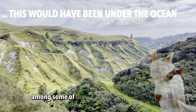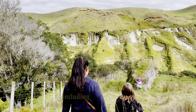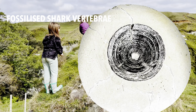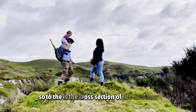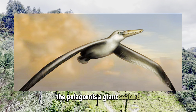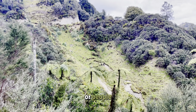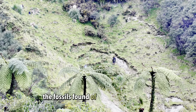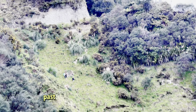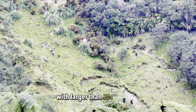Among some of the incredible fossils unearthed, we are finding evidence of ancient marine life, including giant penguins, ancient dolphins and early sharks. The Miocene was also home to the largest seabird ever discovered, the Pelagornis — a giant seabird with a wingspan twice that of an albatross. It once ruled our skies.